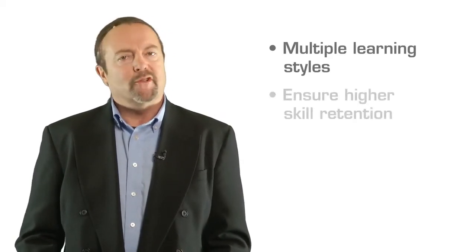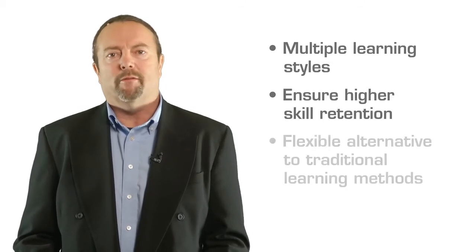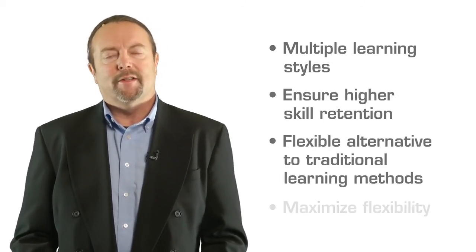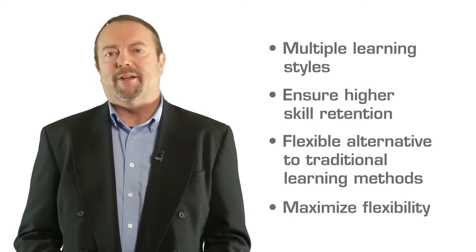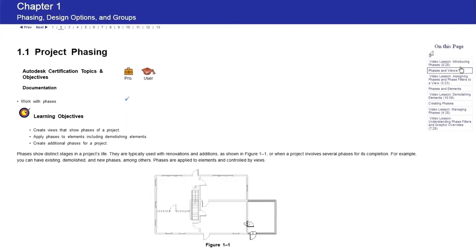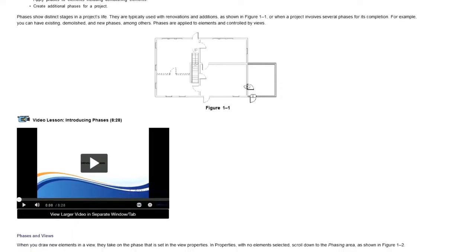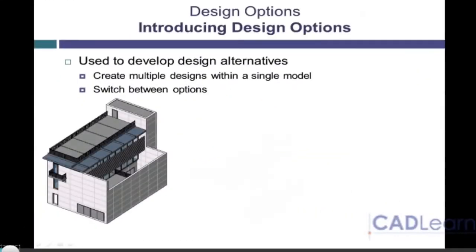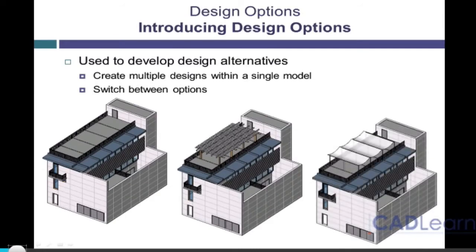The combination provides a unified approach to improve productivity. We can address multiple learning styles, ensure higher knowledge and skill retention of each topic, while providing a more flexible alternative to traditional learning methods — ensuring that the Autodesk software you learn is used the way it was intended. The enhanced e-learning courses provide instructional reference information on features and functions, hundreds of video demonstrations showing the software in action, and hands-on practice exercises to try yourself.